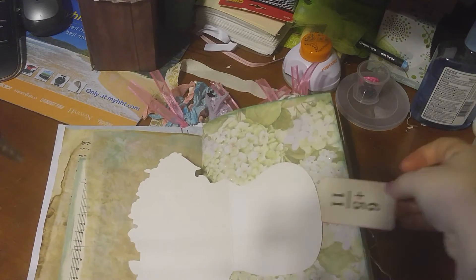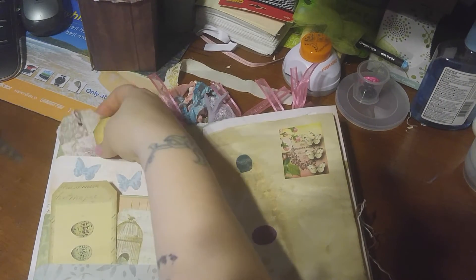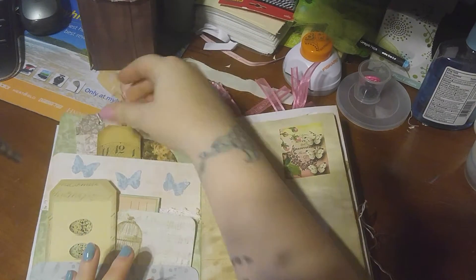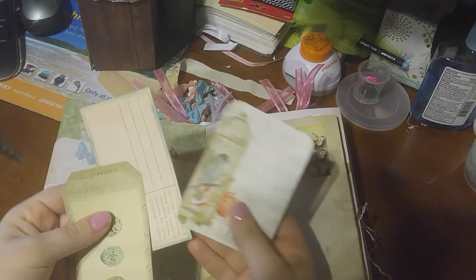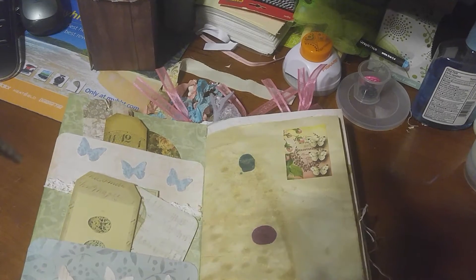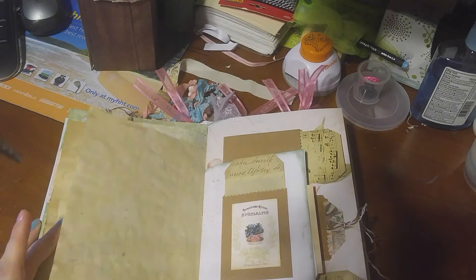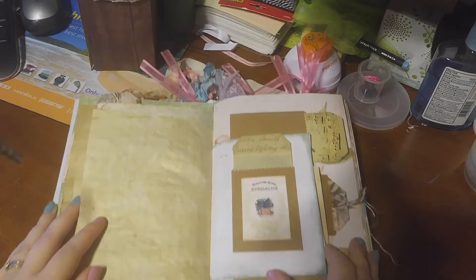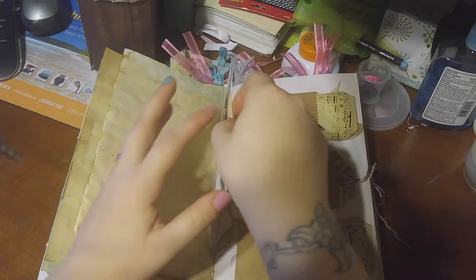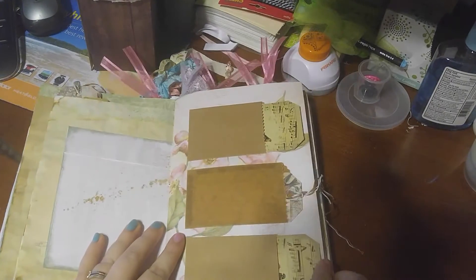Oh, I didn't even notice that was a tuck spot! That's unique. And I love her double pockets — these are so cool. A little bird cage. Lots of bird nests and birds. I love it, it's beautiful.